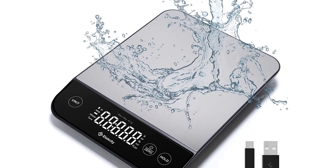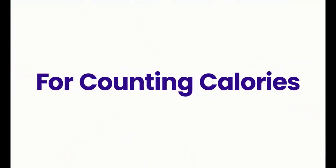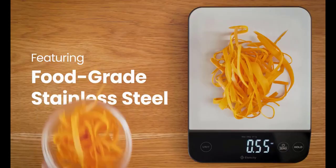Overall, I highly recommend the Atexity Luminary Light 22 Pounds Food Kitchen Digital Scale to anyone who is serious about cooking and baking. Its accuracy, durability, and ease of use make it an invaluable tool in any kitchen, whether you're a professional chef or a home cook.